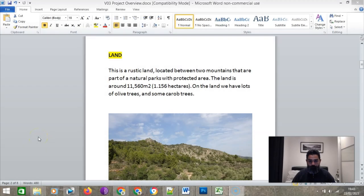This is a rustic land located between two mountains that are part of a natural park, which is a protected area. Because it's a protected area, there are a lot of restrictions on what can be built, what can be restored, and the way it can be restored.